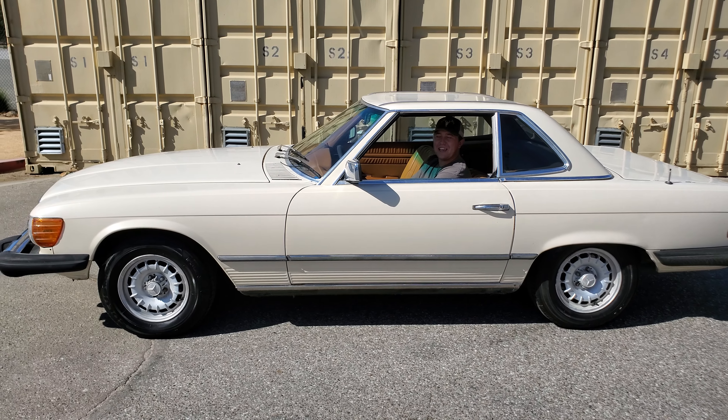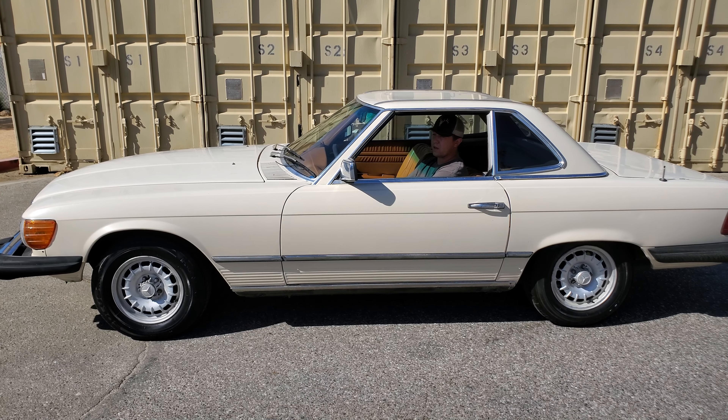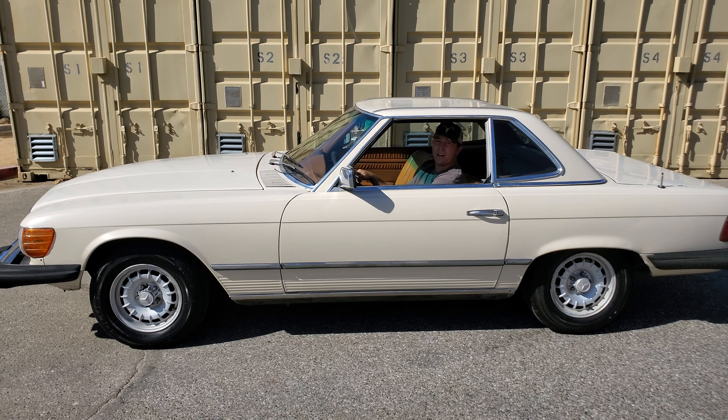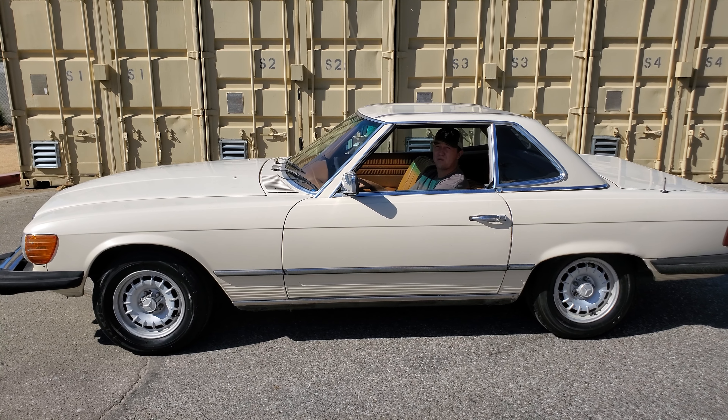We have this 1978 Mercedes 450 SL. This is a pretty cool looking car inside and out, but unfortunately it is a dealer out-of-state only vehicle. We were not able to get this one to pass smog, but it does run and ride.